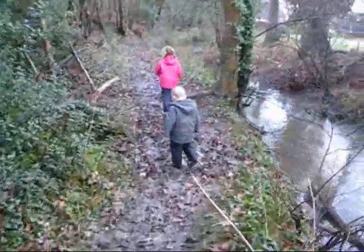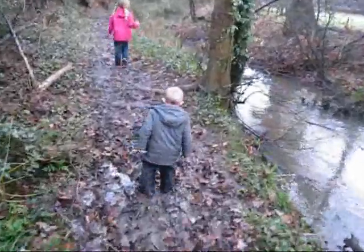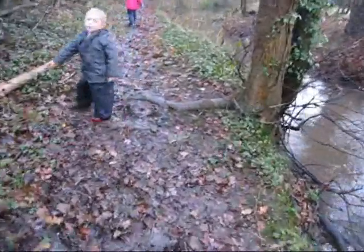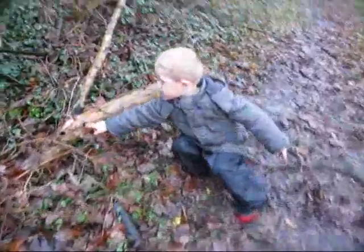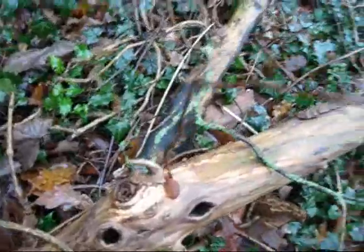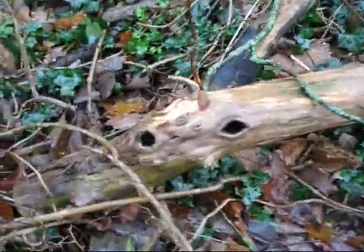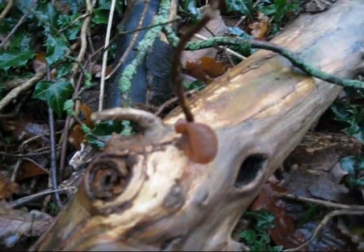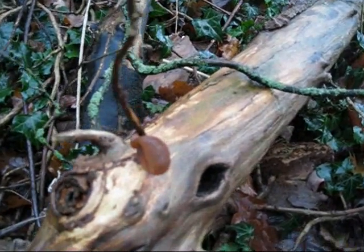We're going to track on - it's getting very boggy now. The woodpecker's been in there. What have you found there? A mushroom - is that a kind of fungi?